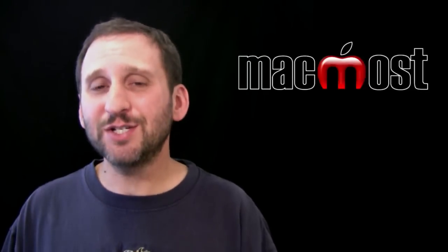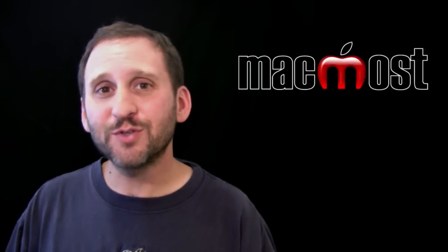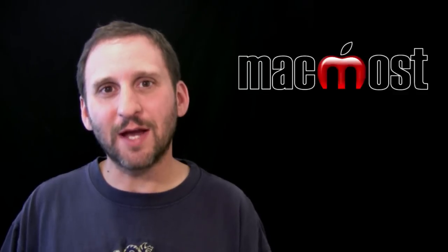So there are some suggestions on things you can do when you have a problem with your Apple device. Hope you found this useful. Until next time, this is Gary with MacMost Now.